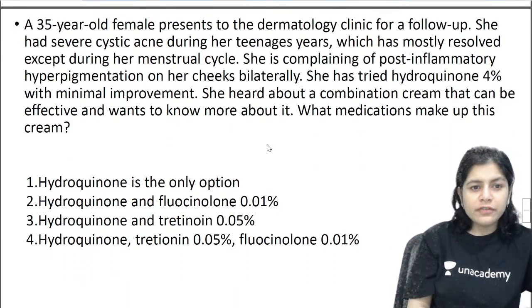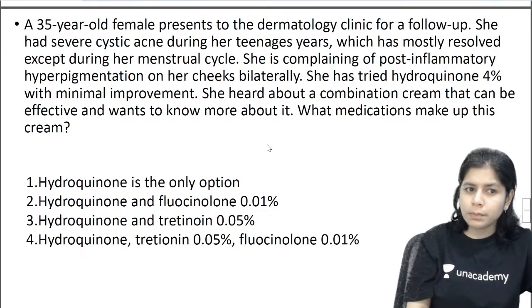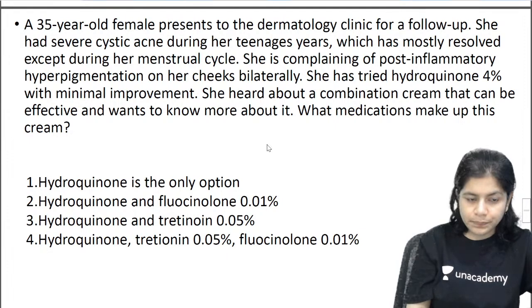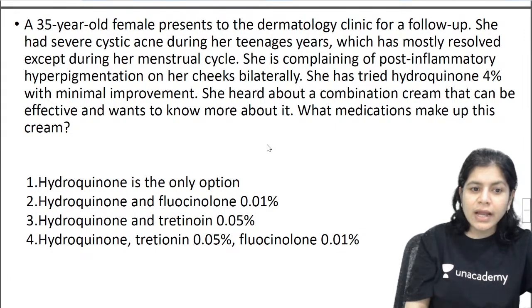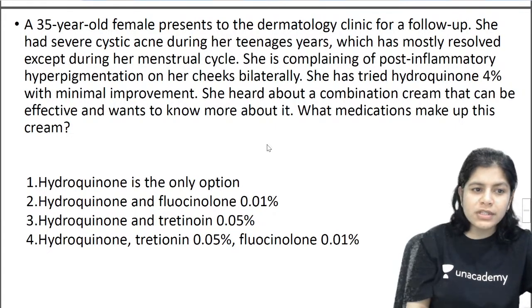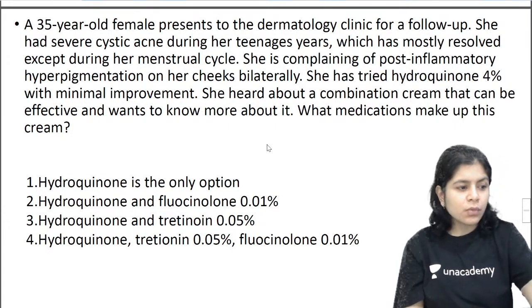Next question: a 35-year-old female presents to the dermatological clinic for follow-up. She had severe cystic acne during her teenage years which has mostly resolved except during her menstrual cycle. She is complaining of post-inflammatory hyperpigmentation on her cheeks bilaterally. She has tried hydroquinone with minimal improvement. She heard about a combination cream that can be effective and wants to know more. The options are: hydroquinone only; hydroquinone and fluocinolone; hydroquinone and tretinoin; or hydroquinone, tretinoin, and fluocinolone.